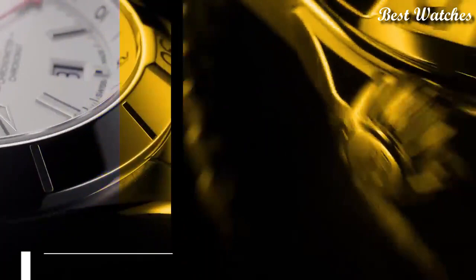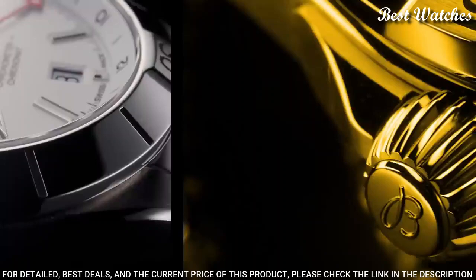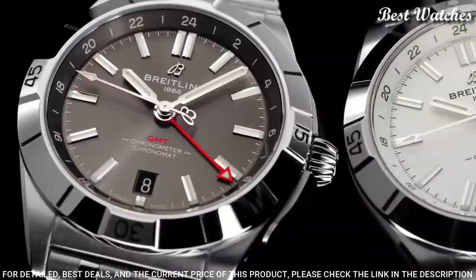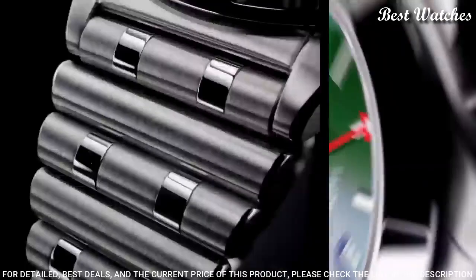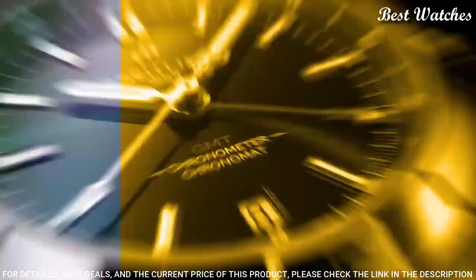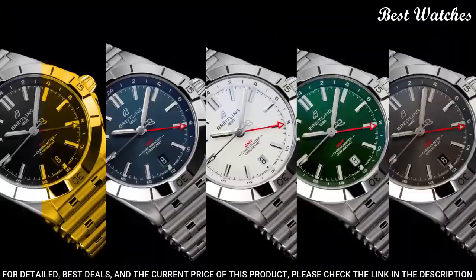Number 8: Breitling Chronomat Automatic GMT40 Watch. It is Breitling's tribute to travel, not only for its dual timezone display, but also because of its easygoing aesthetics. Subtle dial colors, combined with an all-steel case and bracelet, work with any wardrobe. Meanwhile, the tone-on-tone 24-hour scale lets the red GMT hand speak for itself.